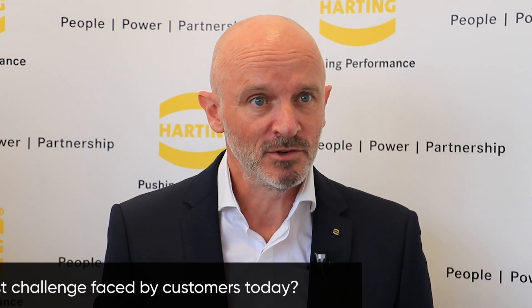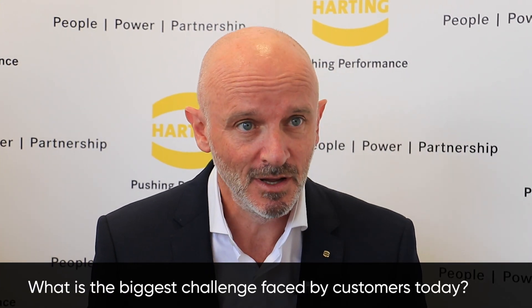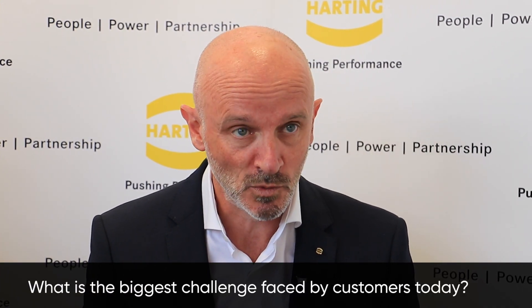Our customers as manufacturers face many challenges. They outsource a lot of their non-core processes where possible — both manufacturing and design — and that's where we can step in as a company and help them with those requirements. It's about meeting customer expectations in terms of price, delivery, and service, and we have some very robust processes which tackle these problems.